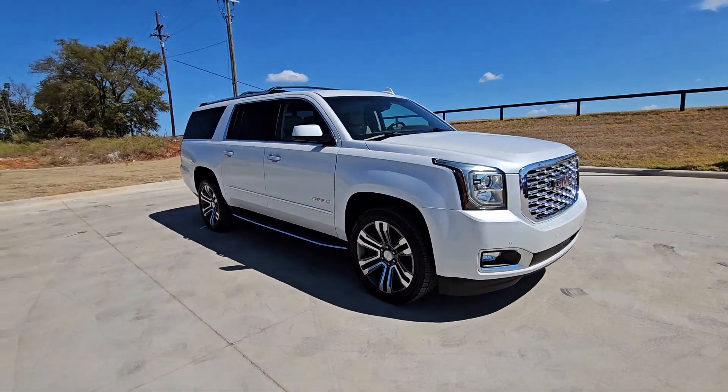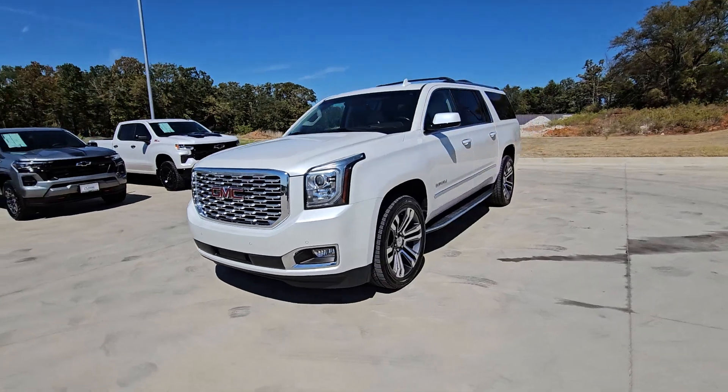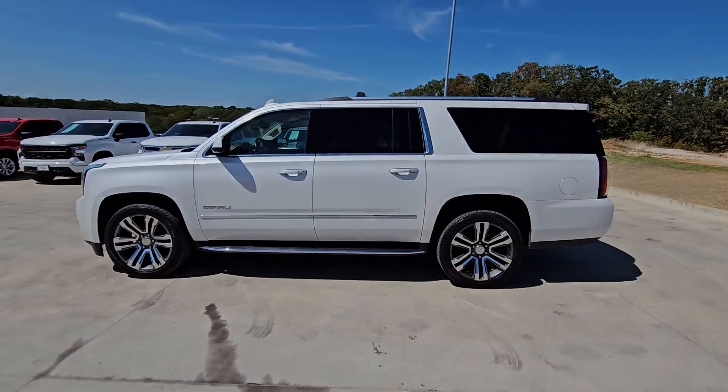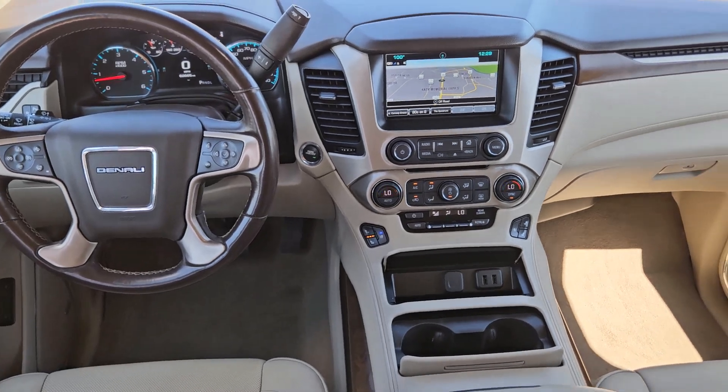Make family hauling and towing easier and more comfortable than ever before in this outstanding Yukon XL. Big, bold and rugged, this full-size SUV offers the space and features you need for all your adventures.